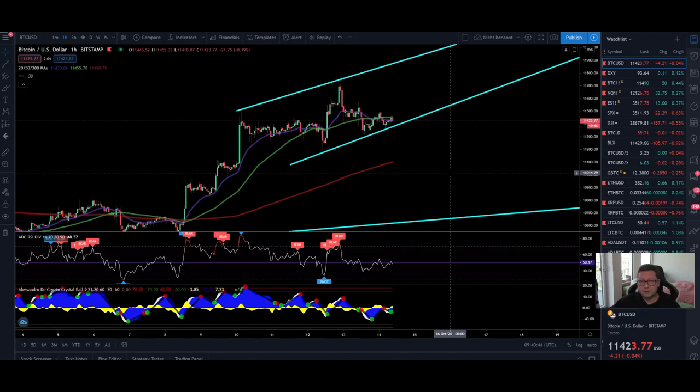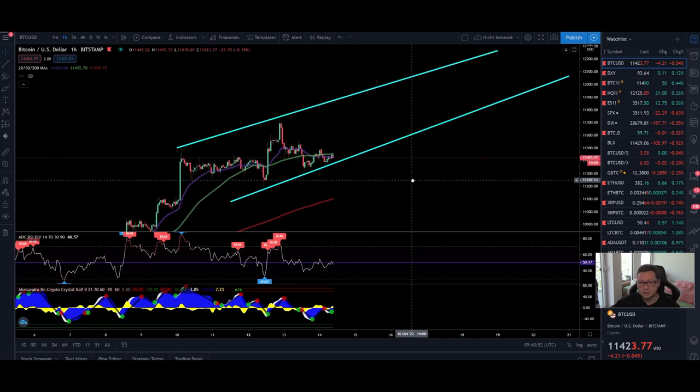Hello everyone and thanks for tuning back in, Alessandro the Crypto here. I hope you're doing all fine, so welcome to another episode. Today we're going to analyze the Bitcoin price as usual and also compare it to the DXY.